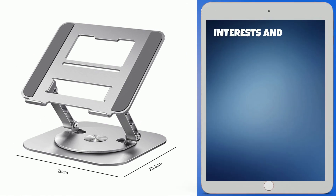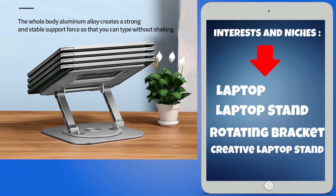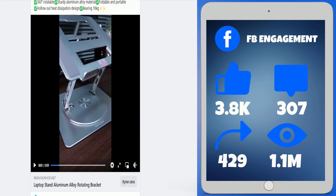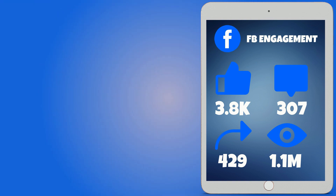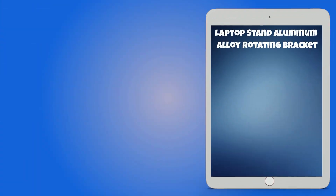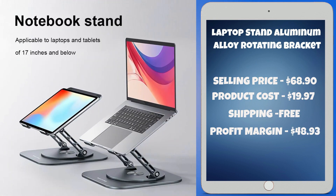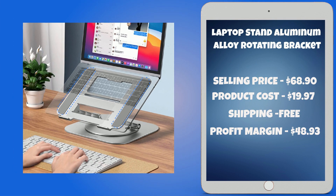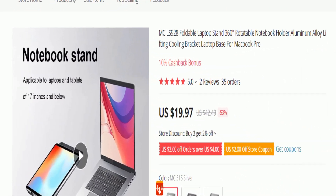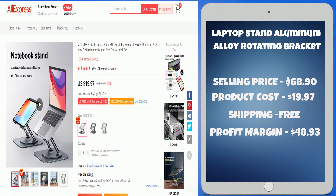Interests and niches for this product are laptop, laptop stand, rotating bracket, and creative laptop stand. The Facebook ad has 3,800 likes, 307 comments, 429 shares, and 1.1 million views. The selling price for the laptop stand aluminum alloy rotating bracket is just $68.90, whereas the product cost is only $19.97. Shipping is completely free, so you're looking at a good profit margin of $48.93. Sell this product.